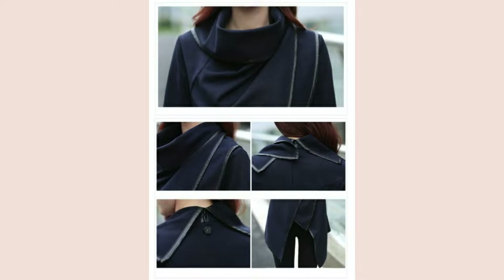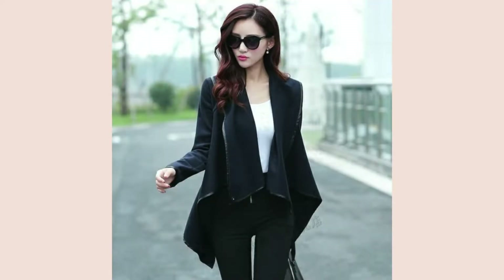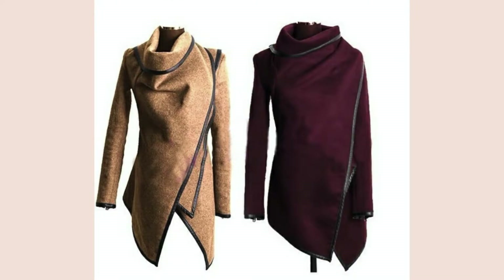I got the blue one. The ad says 'fashion, long sleeve, turn down collar, open stitch, woolen, plain women's coats.' I paid $17 for mine. Let's check it out.